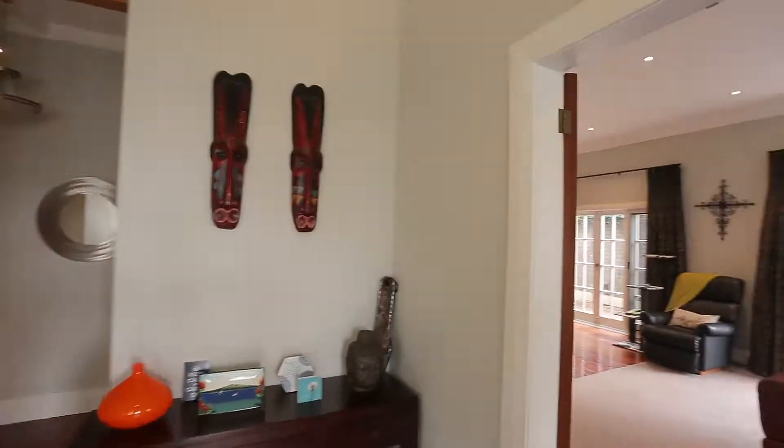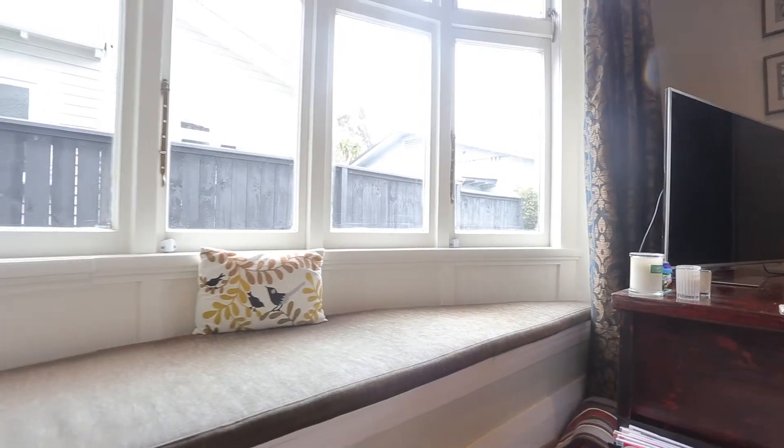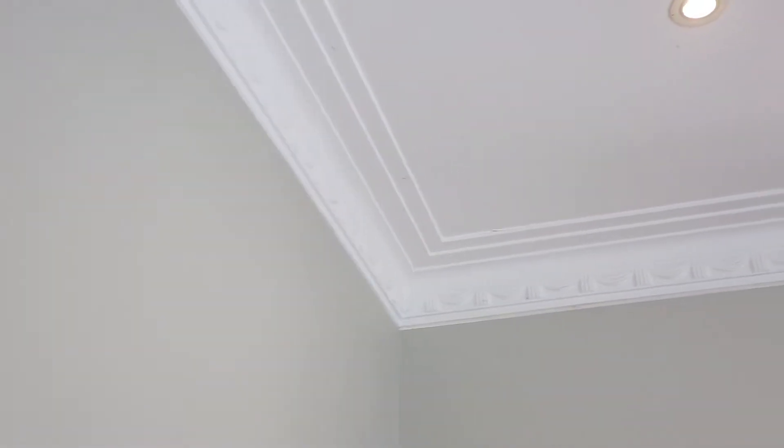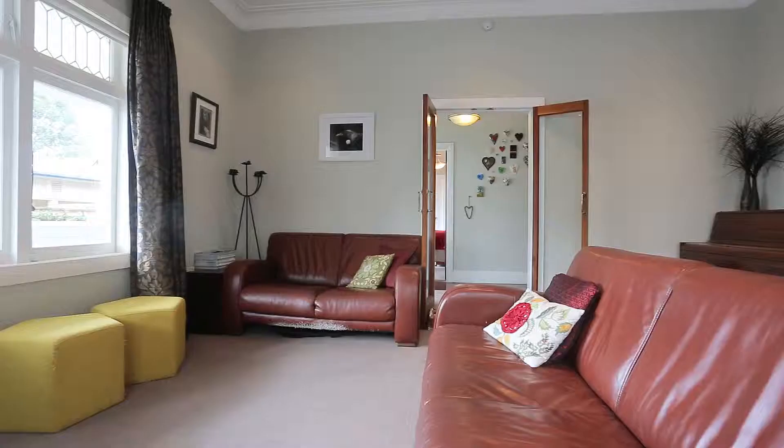The lead light windows, curved window seats in the lounge and master bedroom, gorgeous wooden floors, and a high ceiling stud with decorative mouldings all give this home its distinctive charm.